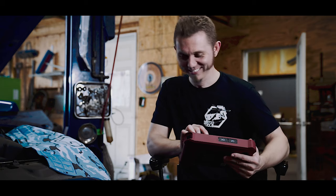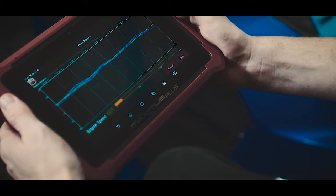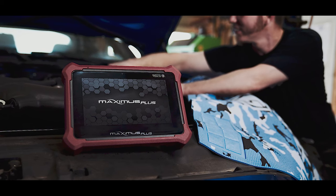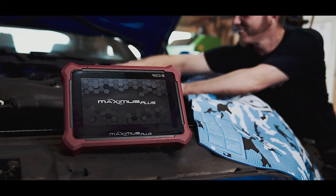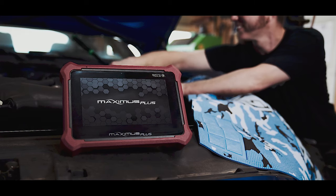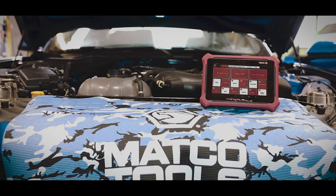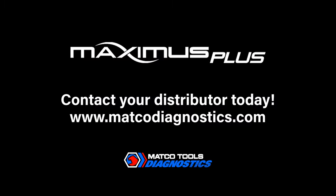Empowering you to optimize your diagnostic tool investment, the Maximus Plus gives you complete control over the software options you choose. Elevate your diagnostic experience at an affordable price with the fast, flexible, intelligent coverage of the Maximus Plus. For more information, talk to your MATCO distributor or visit matcodiagnostics.com.